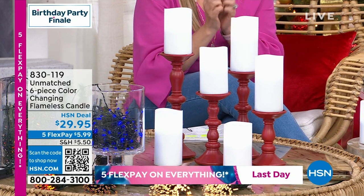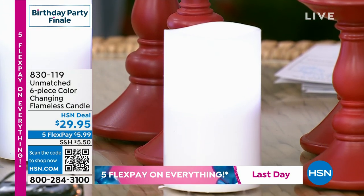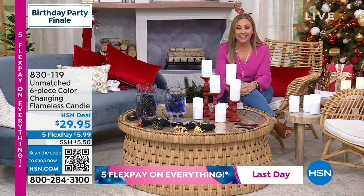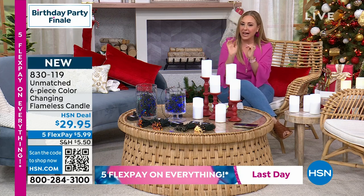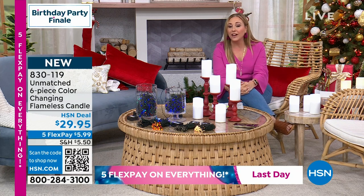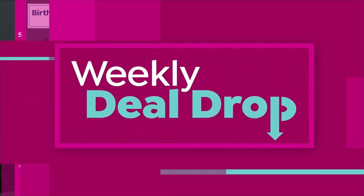Unmatched is such a great brand that we created to bring you the best of the best, with that big trend of the flameless candle looking very high-end. I remember when these first came out it looked like you sawed it off at the top, but now they look very natural the way a candle would melt. $29.95, brand new, five flex pay of $5.99.